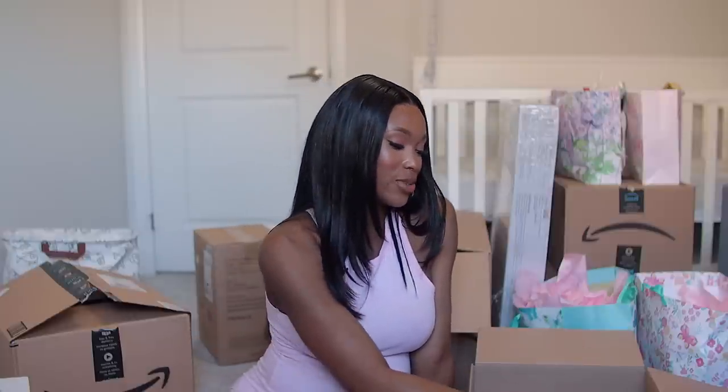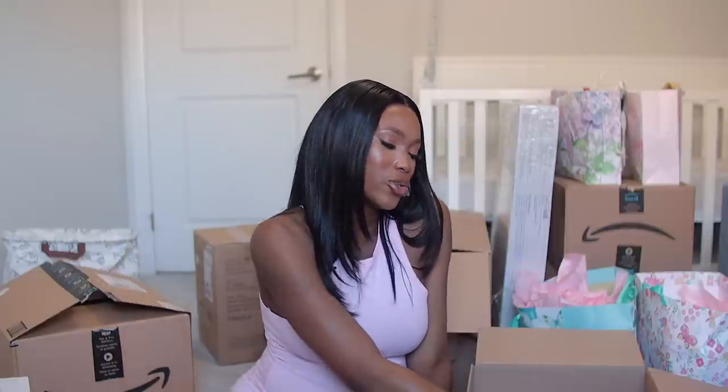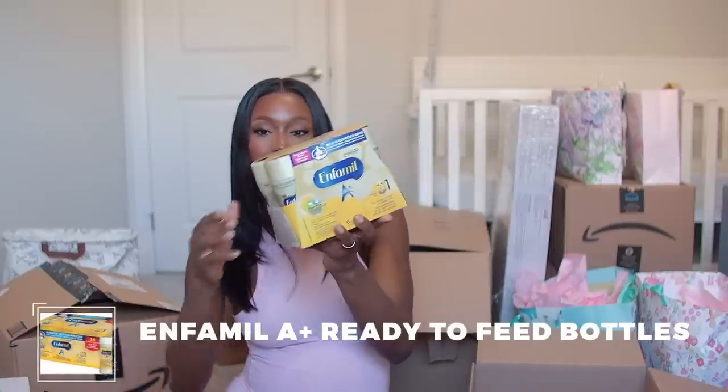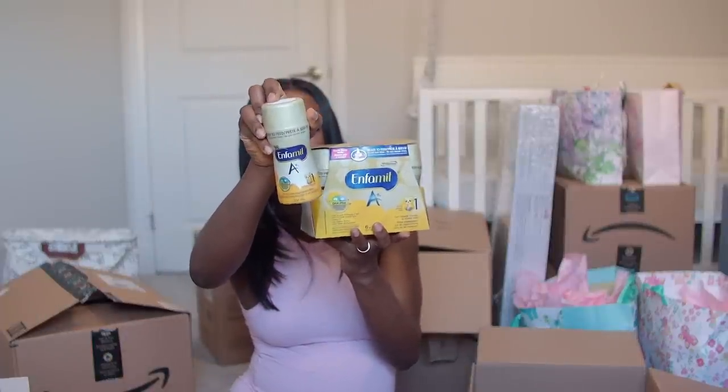I got baby formula. I plan to breastfeed exclusively, but I know life happens — with my first, my milk didn't come in for three to four days and I was getting really emotional and depressed about it. So I want to be prepared just in case. I also got the instant formula — one bottle should be sufficient for the first day after delivery if my milk doesn't come in right away.